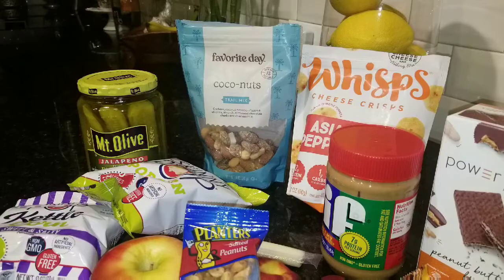I'm not on keto or anything like that, but I am trying to do a little lower carbs and watch my carb intake because I know that would help in the weight loss process. These are some of the snacks I'm enjoying right now. Drop a comment down below and let me know what snacks you're eating — you might be able to give me some other ideas.